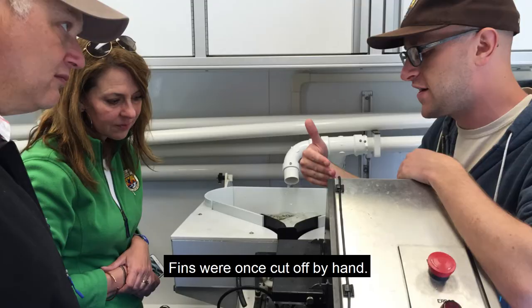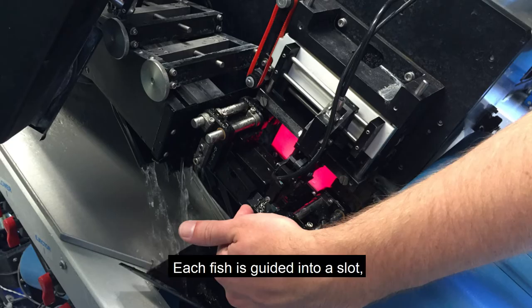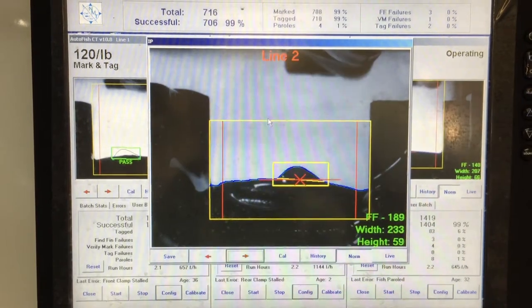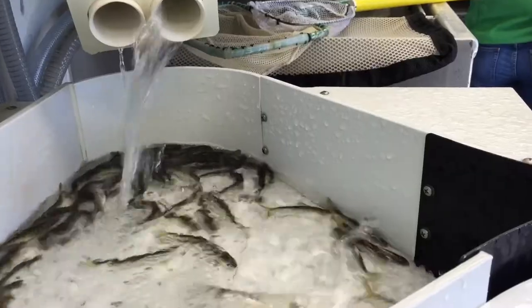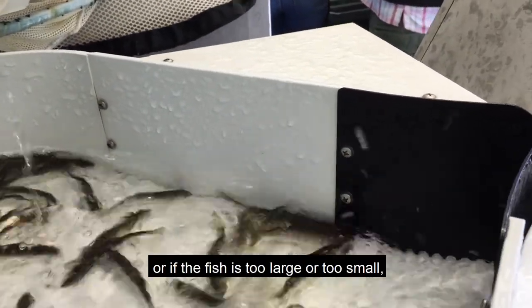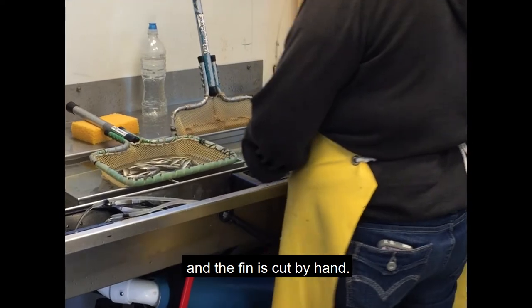Fins were once cut off by hand, but now machines can do most of the work. Each fish is guided into a slot where a camera photographs the fin, automatic scissors cut it off, and the camera takes another look to be sure the fin is gone before releasing the fish. If the camera detects a fin in the second picture, or if the fish is too large or too small, it is shunted to a different chamber and the fin is cut by hand.